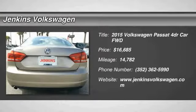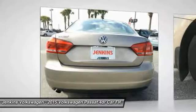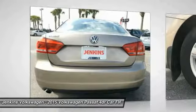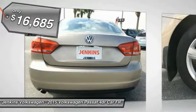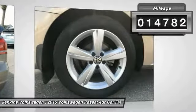We are pleased to show you the 2015 Passat. The Volkswagen Passat is roomy and powerful. It is a supple and controlled ride with a quiet and comfortable ride. Volkswagen brings it all together and is priced below $20,000. This vehicle has less than 15,000 miles.